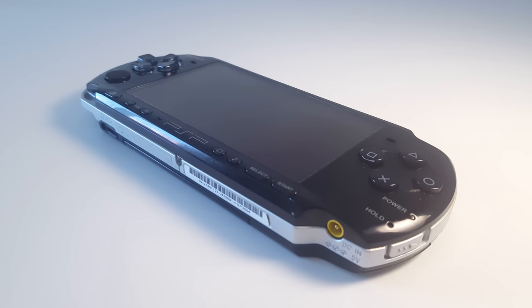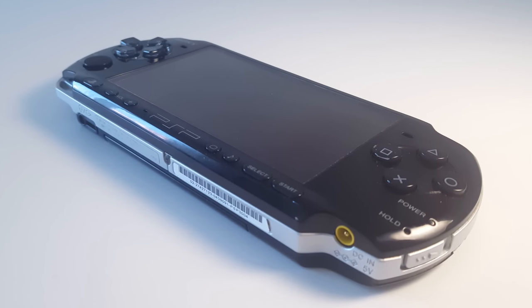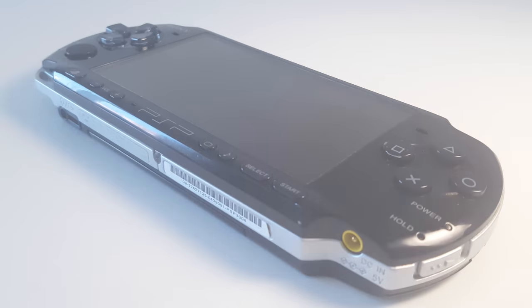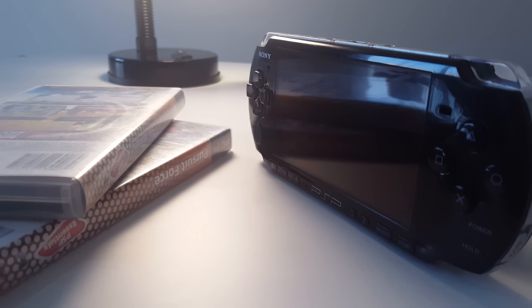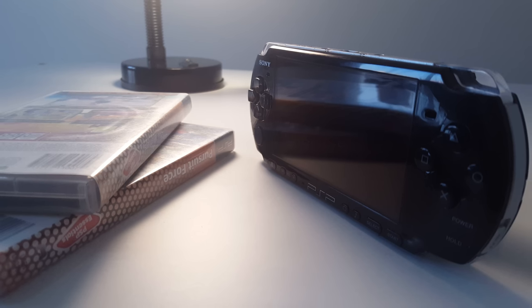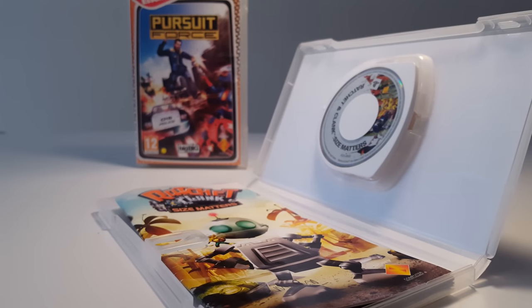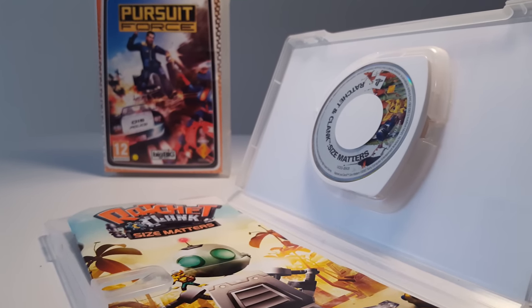If you want to collect for a PSP, you don't have to invest a fortune. It's one of the cheapest systems you can collect for. You can easily find any model you want and tons of games for really good prices. This is actually my second PSP — I bought it 4 or 5 months ago and only paid 30 bucks for it. It's in great condition and came with 3 games and a bunch of extras like a carrying case. Just be on the lookout, and no matter which country you live in, you'll probably find a great deal. And did I mention UMDs are really fun to collect for?